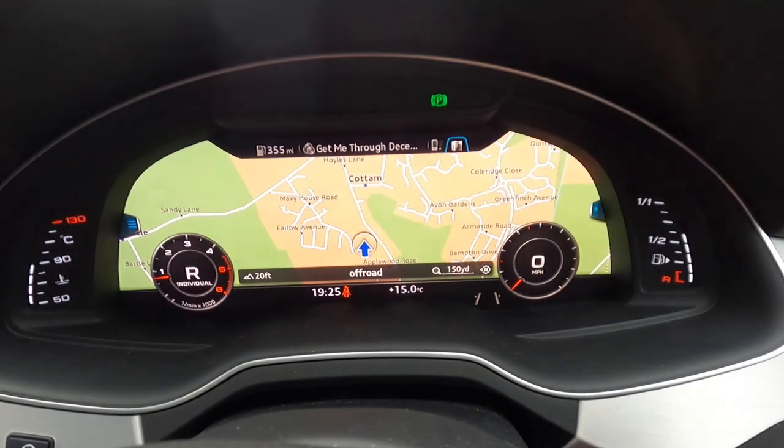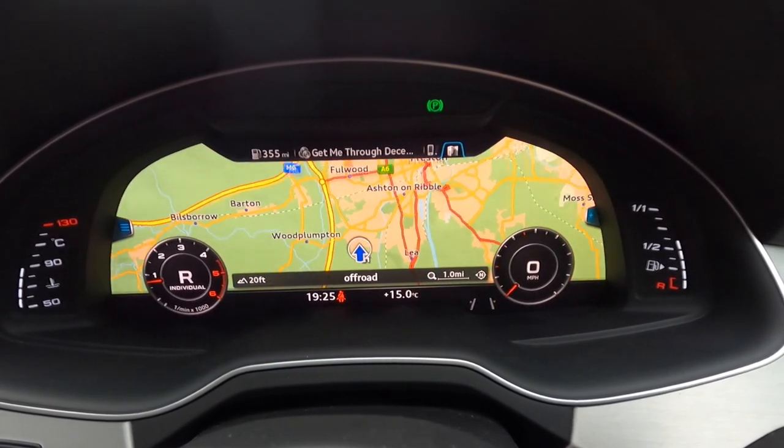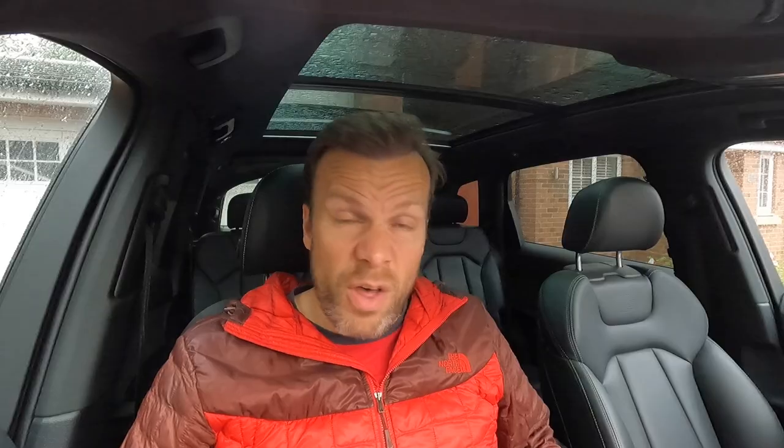Next is quite an important one that definitely transforms the interior: the technology pack, which retailed for £1,695. First is the virtual cockpit, which Audi have become really synonymous for — a 12.3-inch high-resolution screen that can show whatever information you need: maps, the car's condition, radio, telephone, or notifications such as a low fuel warning. Audi launched this and many manufacturers have followed since.